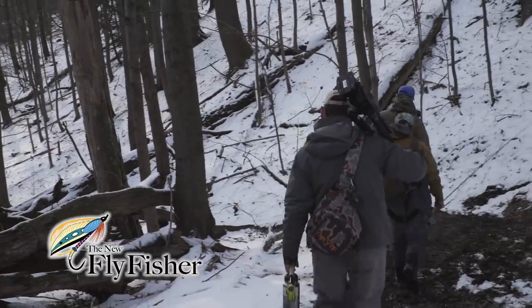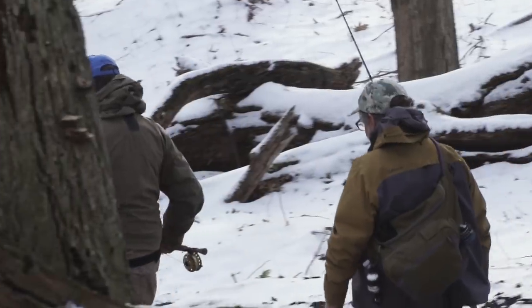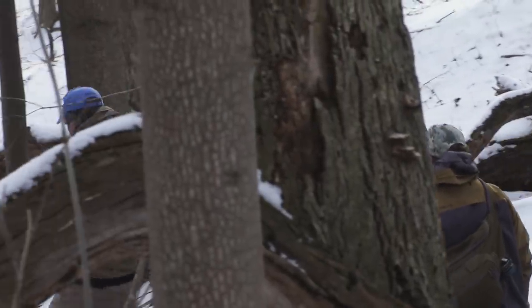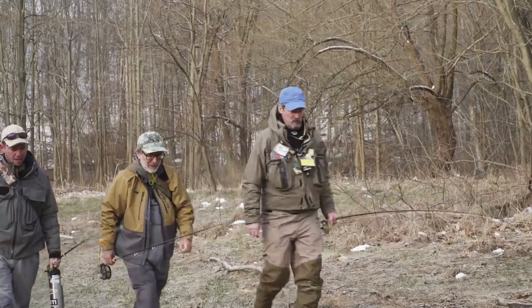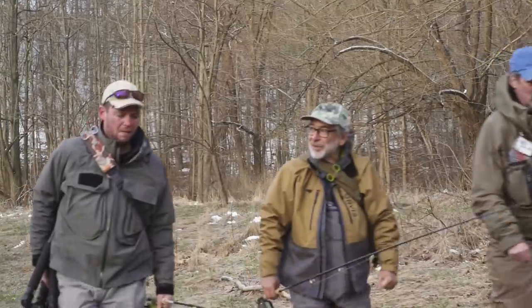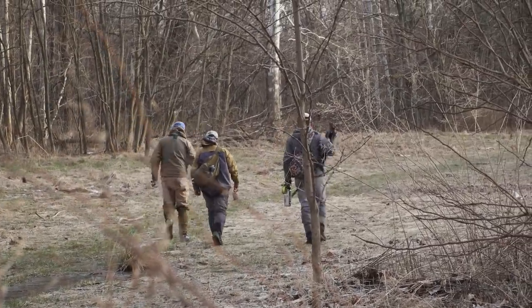Welcome everyone to the New Fly Fisher. My name's Mark Melnick. I love spring steelhead fly fishing in the Great Lakes, and one of the best places to go is the rivers of Ohio. Joining me on my adventure is Tom Rosenbauer and Jeff Blood, who are both excited about the prospects of hooking into some bright fresh chrome.